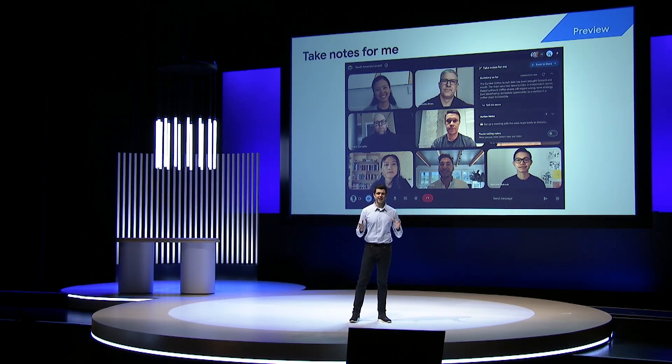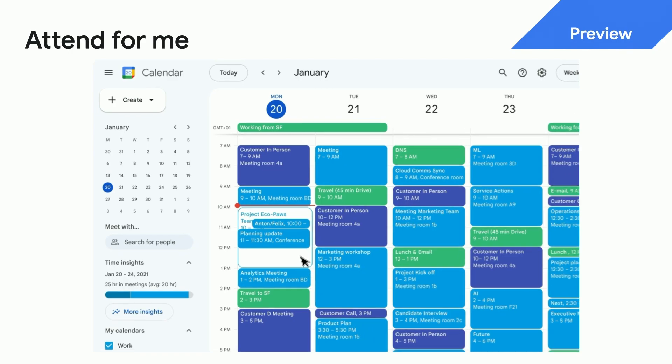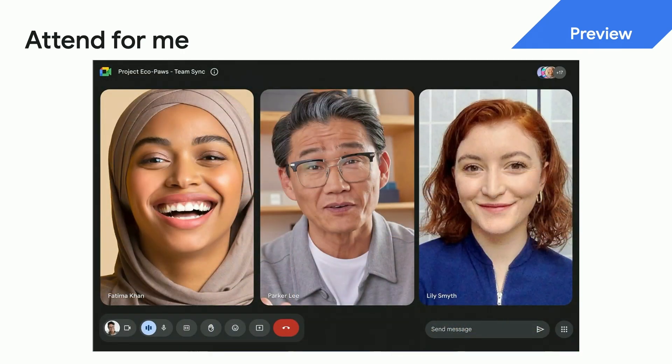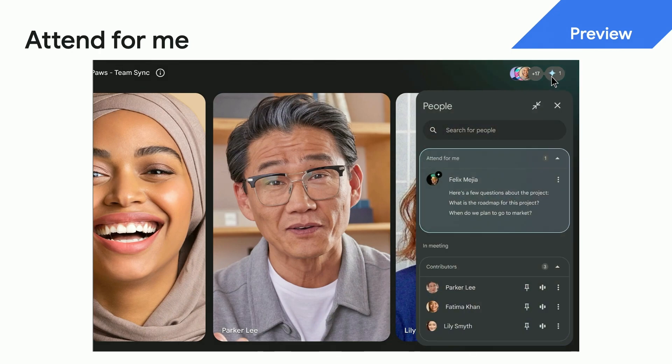With the new Take Notes for Me feature, Duet captures notes, action items, and even video snippets in real time. If you join late, Duet will display a summary of what's happened so far. With Attend for Me, you can now send Duet to the meeting. Perhaps you have questions or comments that you'd like serviced in the meeting on your behalf — you can type them in beforehand. When the meeting begins, Duet will ensure everyone sees it so it's part of the conversation. And you'll get a copy of the notes doc when it's over, so you know what happened and if they gave you any action items.